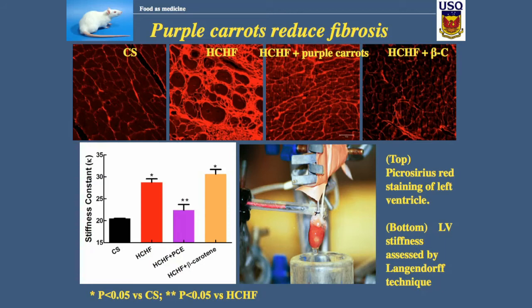If we look at the structure of the heart, that light red color is increased collagen, which makes the heart stiffer. Looking along the top: the cornstarch controls have virtually no collagen, but there's lots of collagen in the diet-induced high-carbohydrate, high-fat heart. Feed those same animals the same diet but add purple carrots or beta-carotene, and there's virtually no collagen.